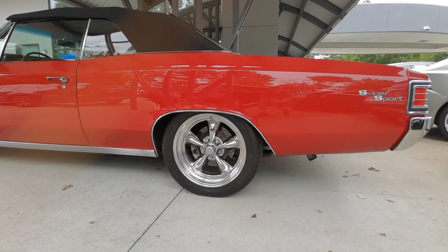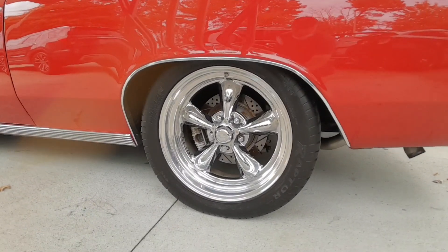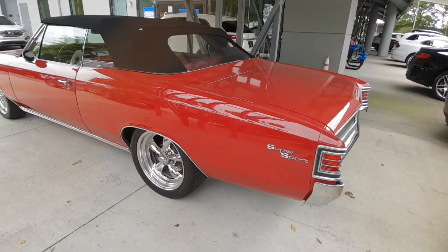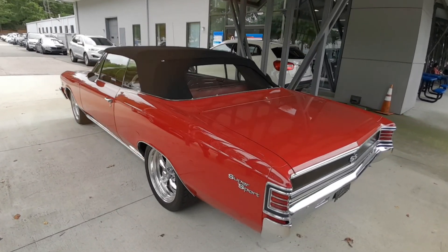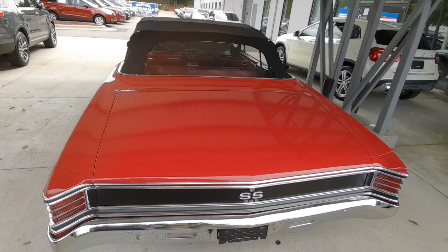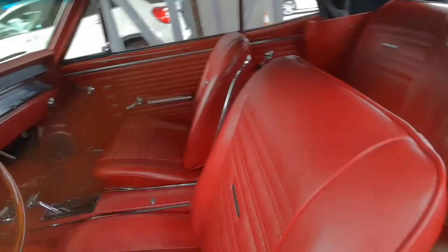It's a convertible. It's red. It's got either non-stock wheels or maybe the wheels are stock, but not stock brakes. Supersport — super awesome. This thing is huge. Look how big that trunk is. You can stick a brand new Chevy Camaro in the trunk without a doubt and have room to spare.